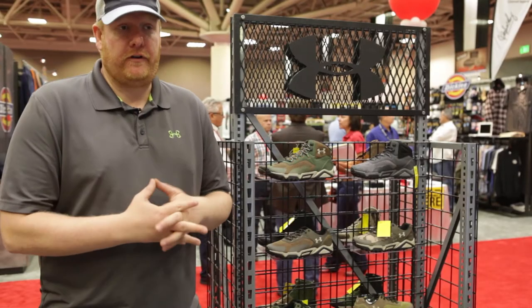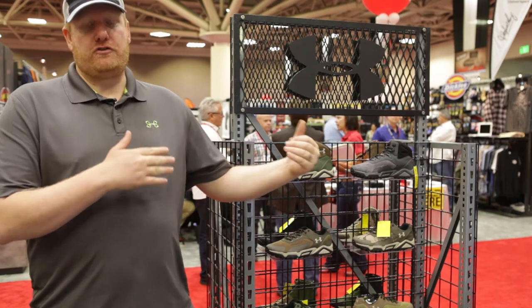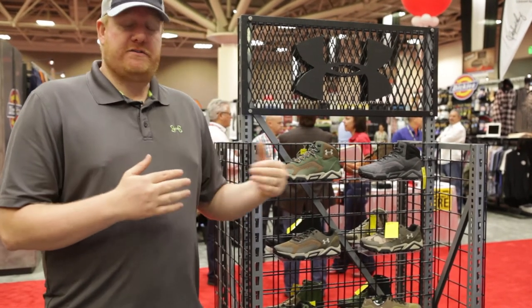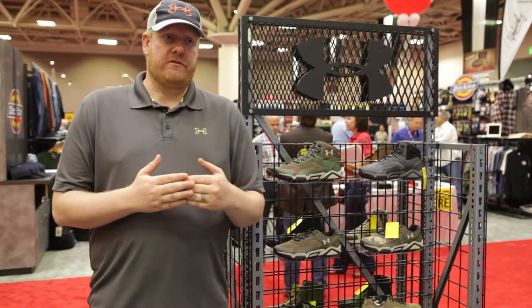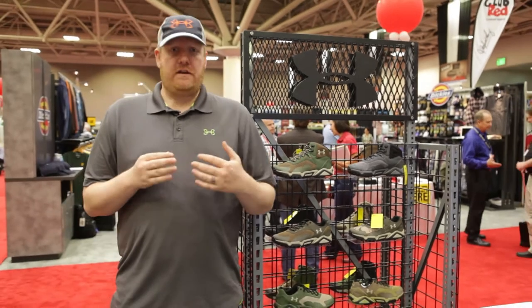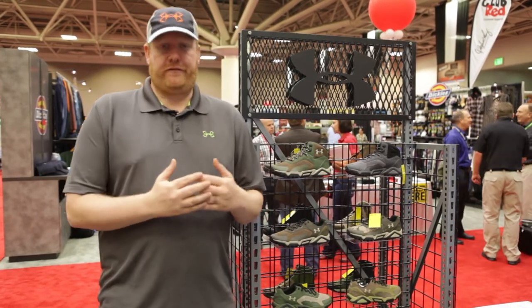For a long time, Under Armour's been producing and consumers have been wearing a lot of great apparel. It's been several years now, but we feel like we're starting to get really, really good at the footwear game. From Under Armour Outdoors, you've seen things from hunting boots to camp shoes for a couple years.